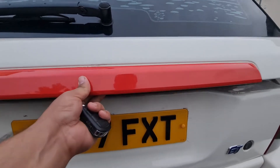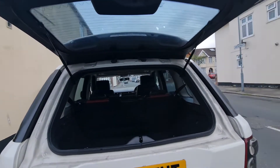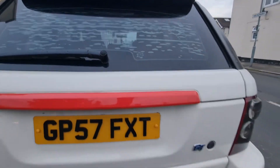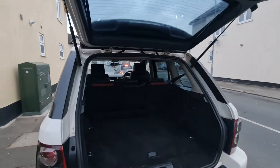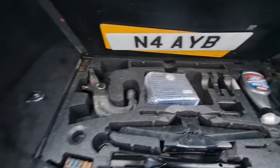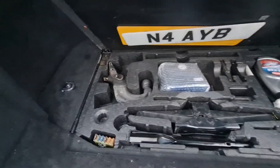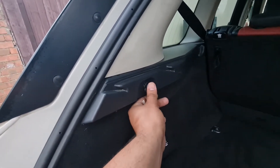The boot has two options: you can open just the top one, or if you want to open it fully, just press that button and you can open it all the way. It's a very nice and big space. There's a hook in here as well, and there's also a charging socket here — you can take power from here for charging or for a picnic or anything else.